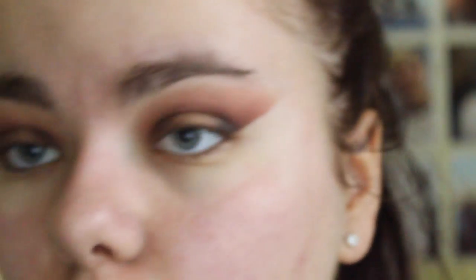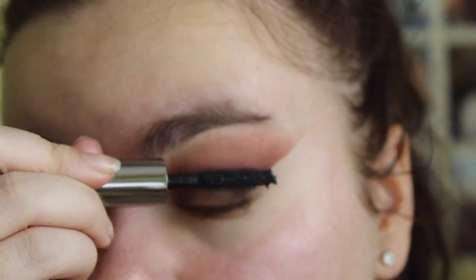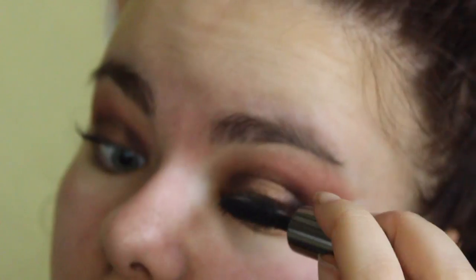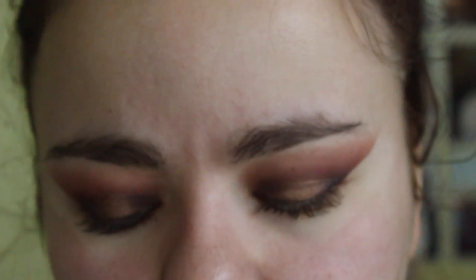Now I'm going to wear some lashes, but first I'm taking the Benefit They're Real mascara and just putting a little amount on — not major, just a couple of coats — because I find it really hard to apply lashes when I have mascara on since I have quite long lashes anyway. Literally just two swipes. Now these Scarlet lashes from Hood of Beauty — I absolutely adore these lashes, they're my favorite right now.